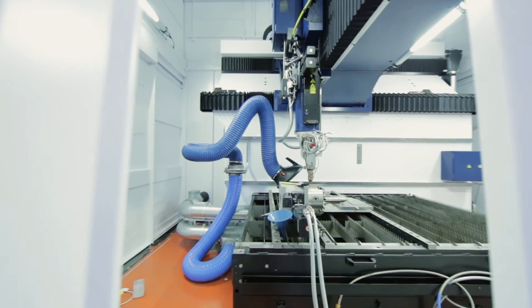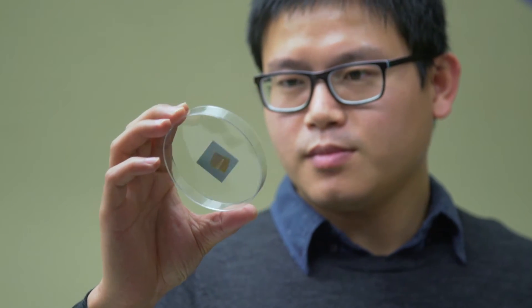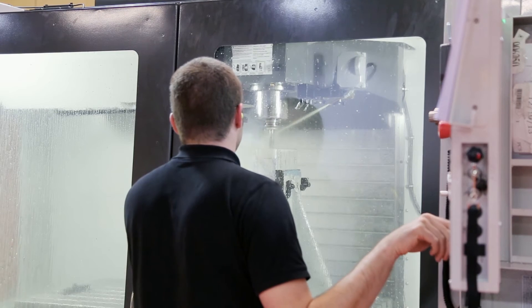Examples of these include microelectronic engineering, additive manufacturing, chemical engineering and a variety of other engineering fields.